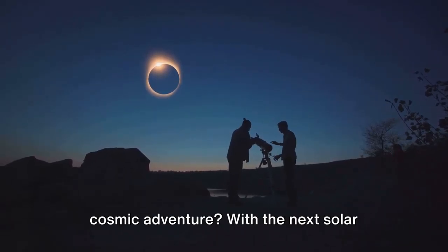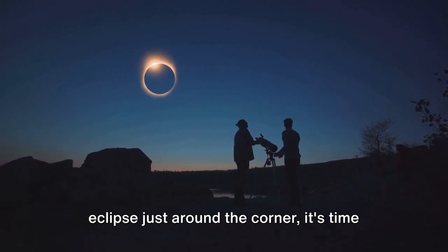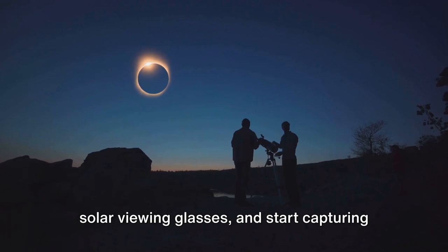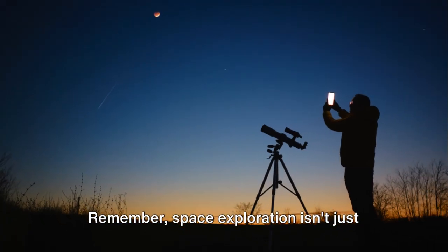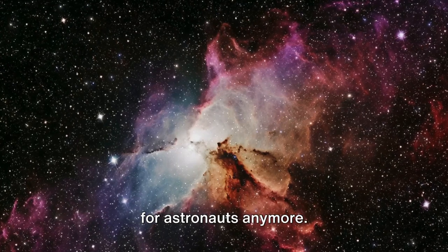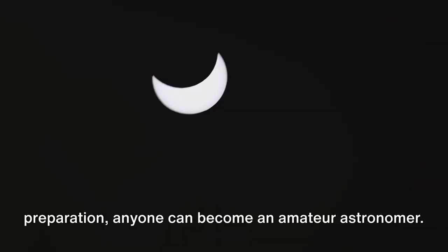Are you ready to embark on this cosmic adventure? With the next solar eclipse just around the corner, it's time to grab those smartphones, put on those solar viewing glasses, and start capturing the beauty of our universe. Remember, space exploration isn't just for astronauts anymore. With a smartphone and a bit of preparation, anyone can become an amateur astronomer.